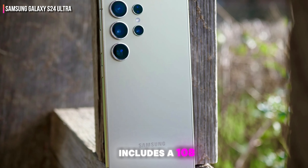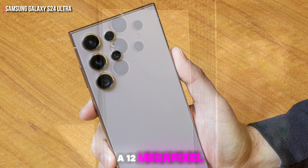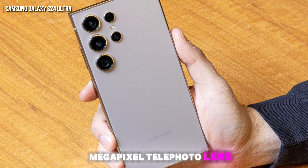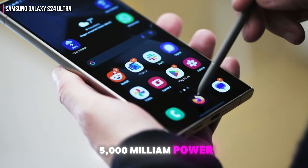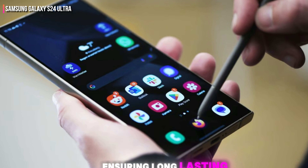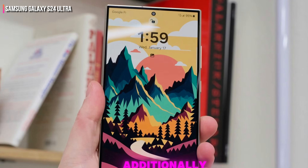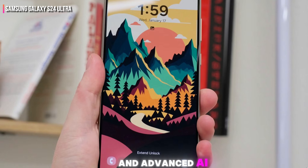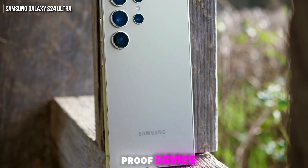The camera setup includes a 108-megapixel main camera, a 12-megapixel ultra-wide lens, and a 10-megapixel telephoto lens, offering exceptional photography capabilities. It features a 5,000 mAh battery and 5G connectivity, ensuring long-lasting power and staying connected. Additionally, the Galaxy S24 Ultra includes a built-in stylus and advanced AI features, making it a versatile and future-proof device.